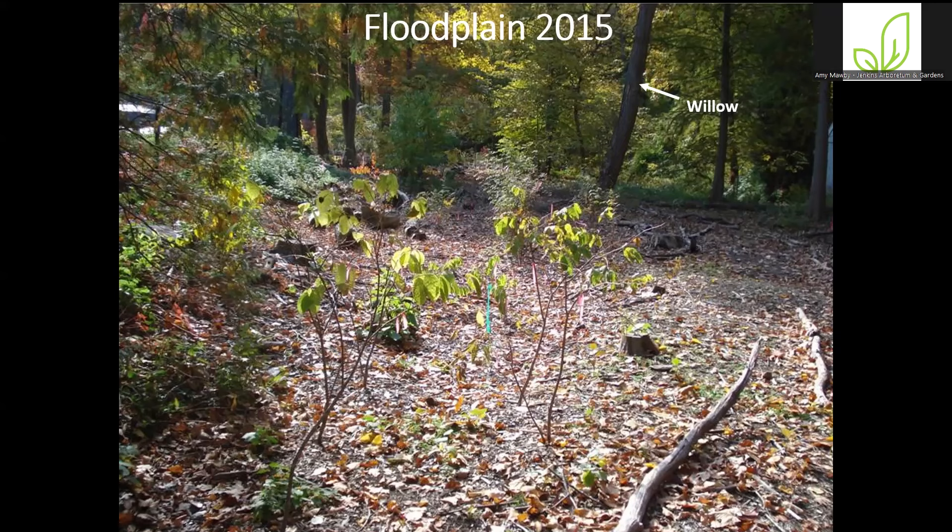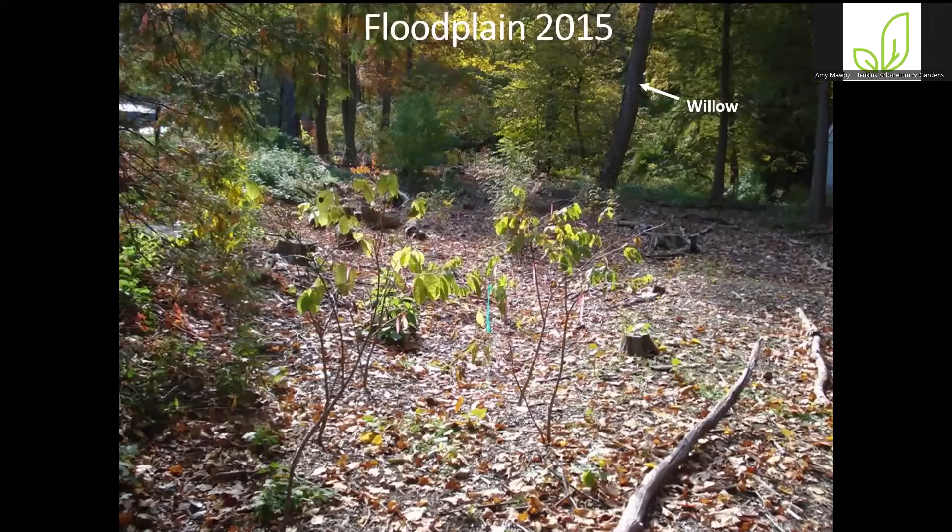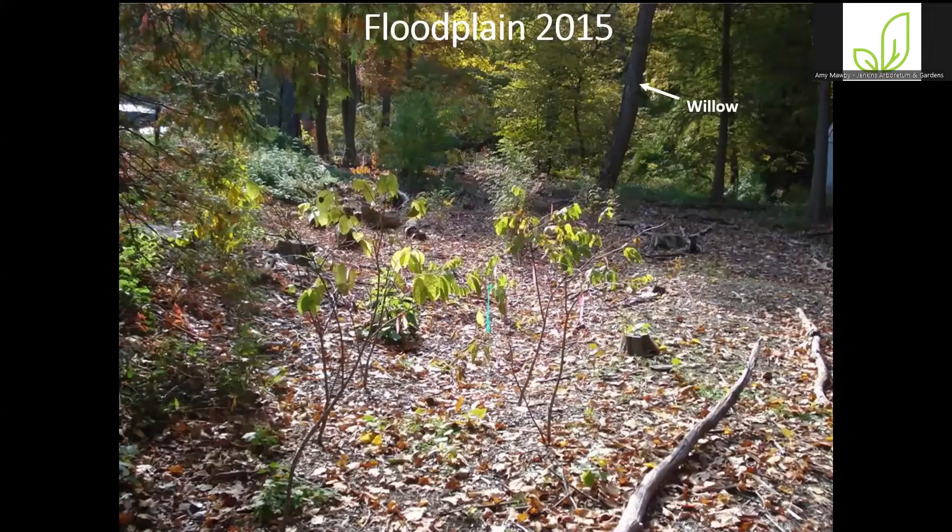We went through and started cutting out all the invasive species. It took two or three years with many different groups of volunteers — corporate volunteers, Boy Scouts — to cut out pretty much all the typical invasive shrubs: honeysuckle, multiflora rose, and so on. Then in 2015 we started to replant this whole space. I point out this willow tree because you'll see it in the next slide. In less than 10 years, this space has been completely transformed. There are no invasive species, and all the plantings have filled in beautifully. The button bushes I point out in the foreground had just been planted — pretty appropriate for a floodplain.